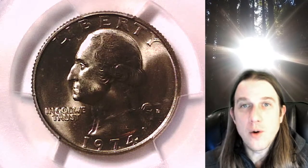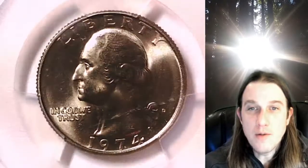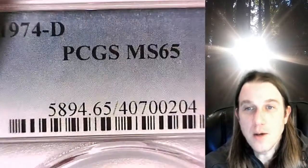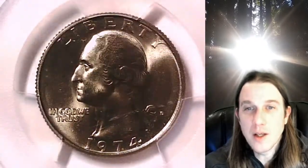Welcome to Time Traveler's Coin Exchange. The next coin we're going to take a look at is a 1874D Washington quarter. This one is a business strike quarter from the Denver Mint. It has been graded by PCGS and they graded it Mint State 65. We'll take a look at Washington on the front of the coin and then we'll take a look at the Eagle on the reverse.